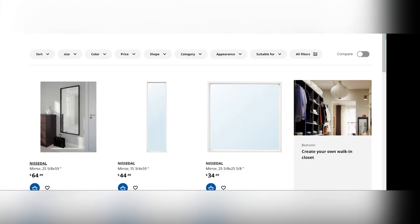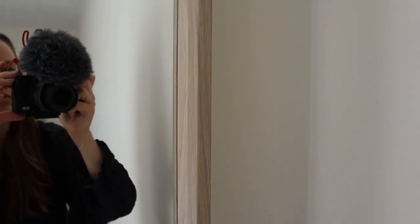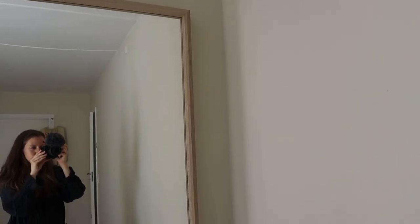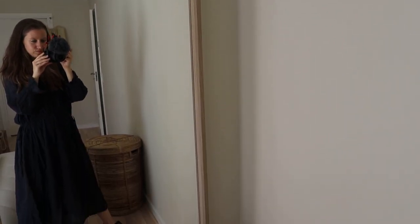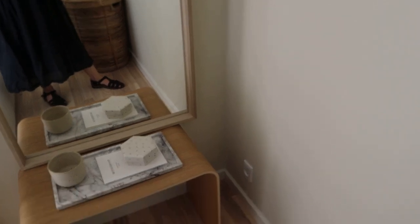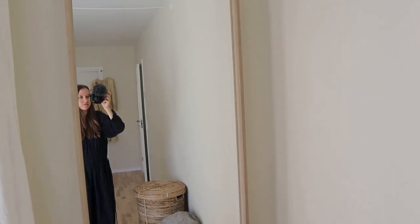I know it's available with a black and a white frame. And for a short period of time, it was also available in this oak veneer, which is the one I have. Unfortunately, I can't find this version online anymore, which is really a shame because it looks so pretty and warm. But the black and white frame mirror is still a really good alternative — it can also be hung both vertically and horizontally, and it's very affordable, especially considering the size of it.